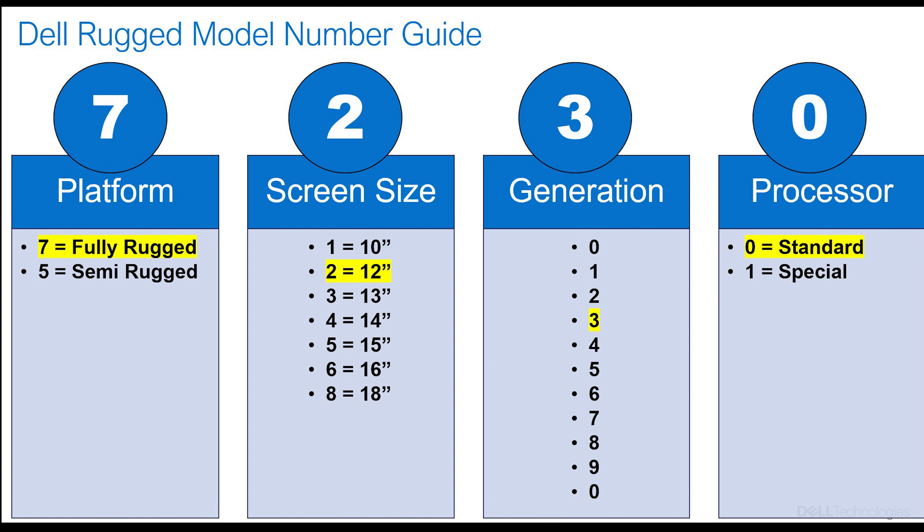The second number is the screen size — a one being 10-inch, a two being 12-inch, 13, 14, all the way up to eight which is 18-inch display. The third number is the generation of the tablet or rugged. Right now the current lineup is in the 30s. Next year if we bring out another product it would be the 40s, then the 50s, and so on. When you get to 9, it flips over like an odometer back to 0.